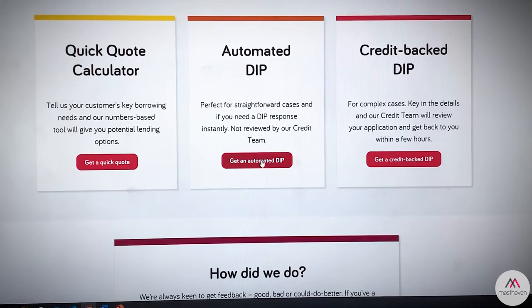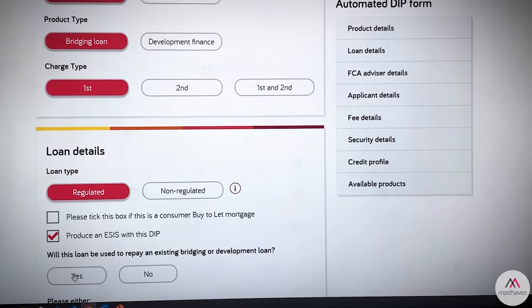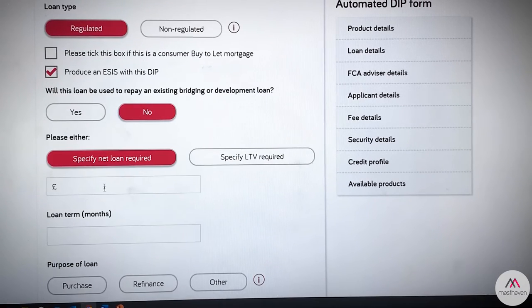Alan, what one key benefit can intermediaries expect from the broker portal? The obvious one is speed. We're able to offer an instant DIP for certain loans that meet the criteria — an instant DIP is exactly that, you get the decision in principle straight away, which you're able to show to your client immediately. We were really keen to allow brokers to be in control and choose the option they wanted: either an automated decision or a credit-backed decision. We wanted to speed things up, give surety of decision, allow brokers to spend more time with their clients, and help support growing the bridging market overall.